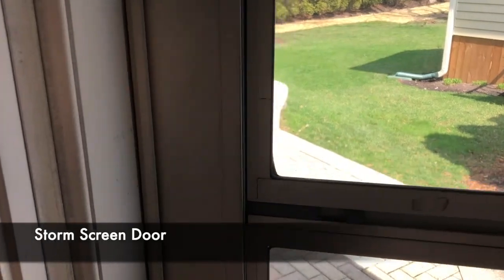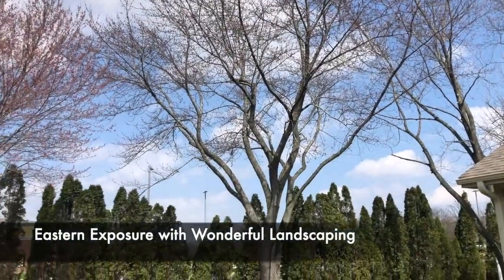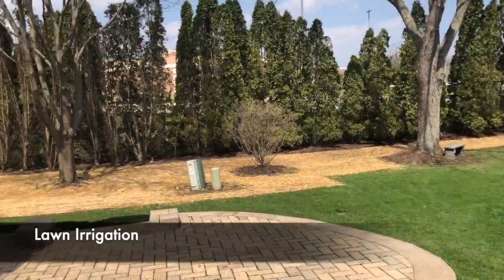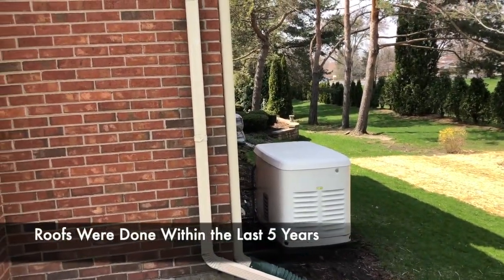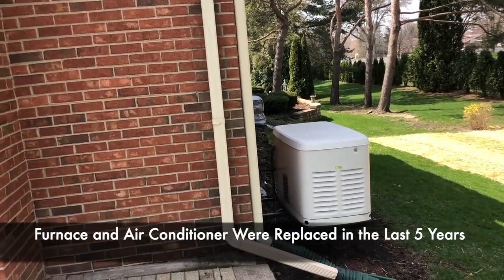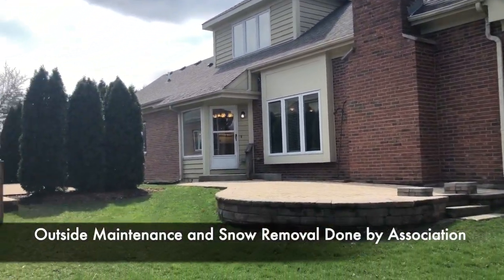Let's take a look outside — there's lots of great outside space. There's a storm screen door leading to a large brick patio with eastern exposure and lots of beautiful landscaping. There is lawn irrigation here with room for a table, chairs, and a grill. There is also a whole-house generator included. The roofs were done within the last five years, and the furnace and air conditioner were also recently done within the last five years. Outside maintenance and snow removal are maintained by the association.